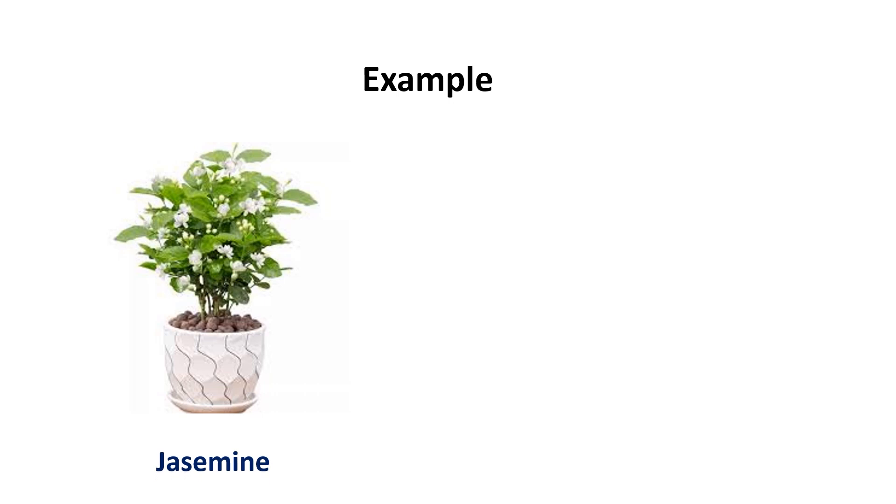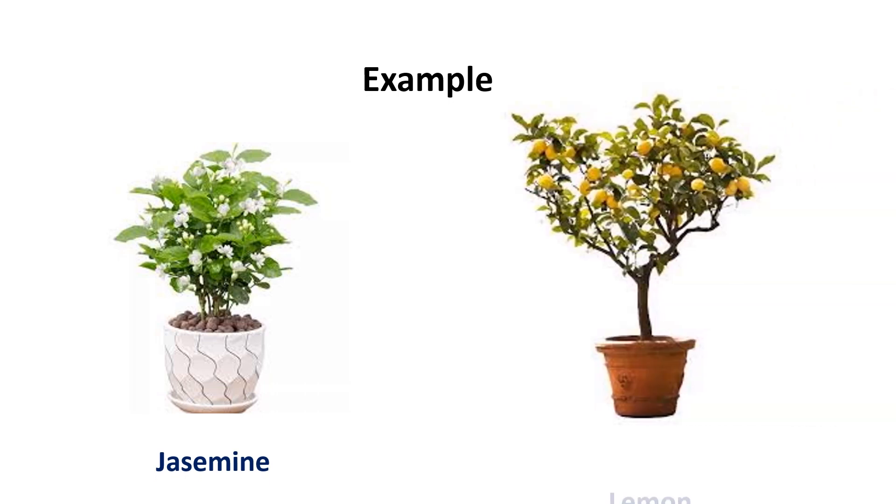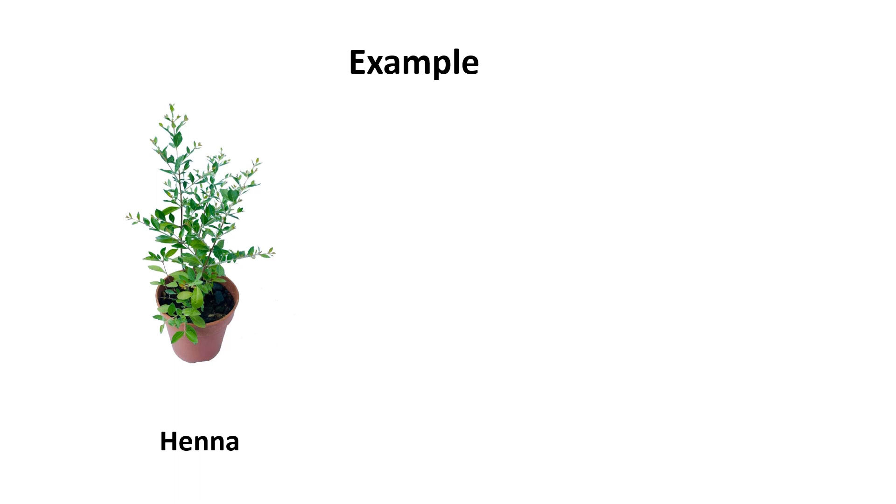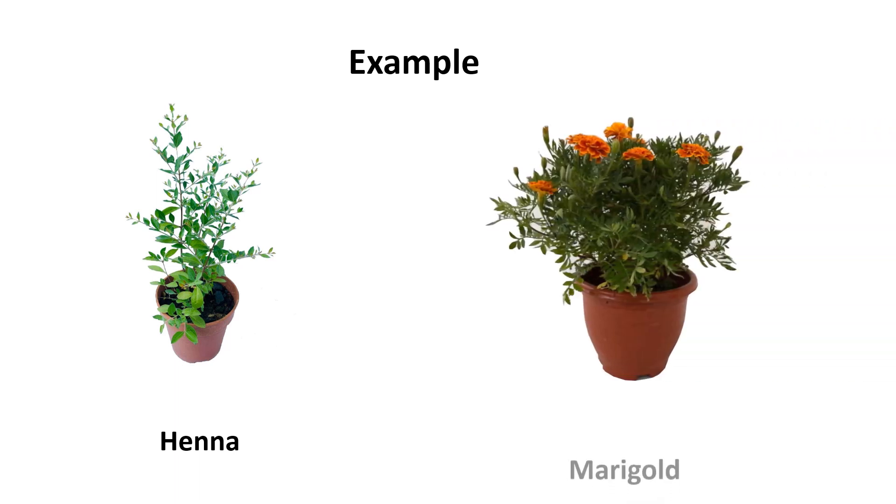For example, jasmine and lemon plant. Henna plant and marigold plant.